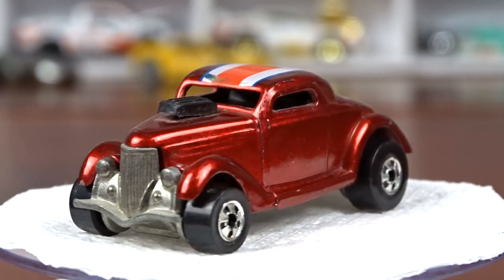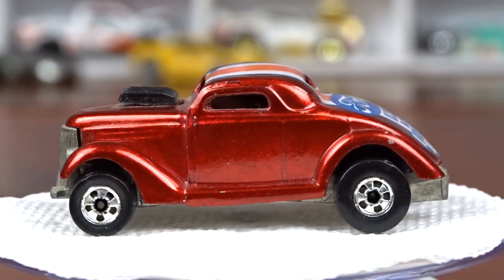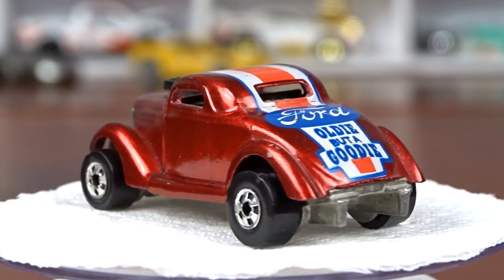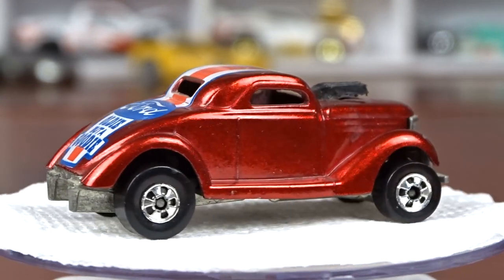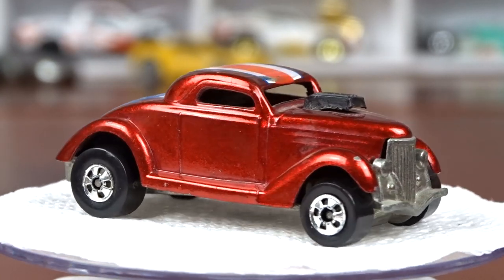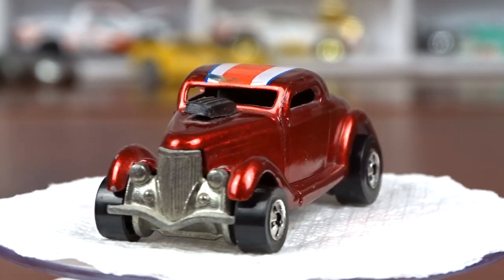Welcome to 519 Diecast. I went to a yard sale today and it was amazing. I got a lot of stuff and I probably should have grabbed a lot more, but I got enough to do a whole video, which is just craziness. Let's take a look at what I got.